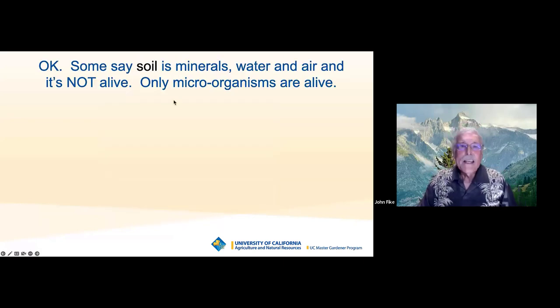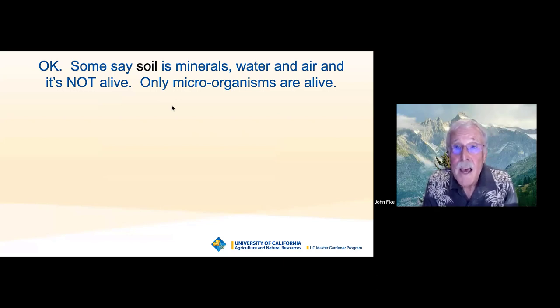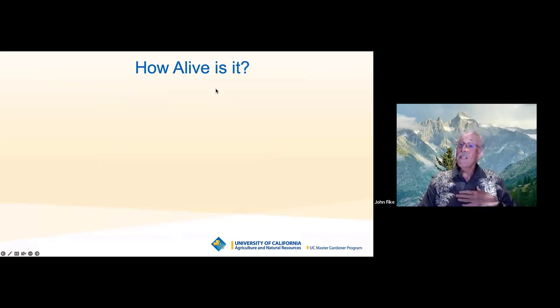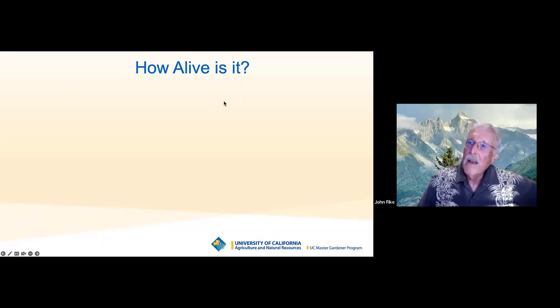What is that organic component made of? You have fresh residue — newly dead plants or animals. A third to half of that 5% is actively decomposing organic material. About an equal amount is stabilized organic material that can't be broken down any further. And of that 5%, about 5% of it is living organisms. Some critics say soil is minerals, water, and air and is not alive — only the microorganisms are alive. But for me, soil is alive because of what's in there.